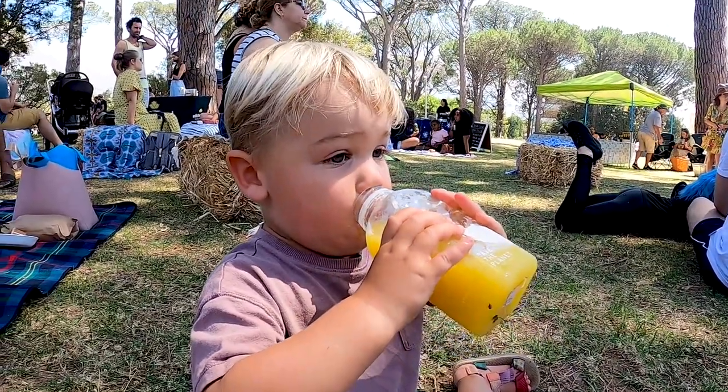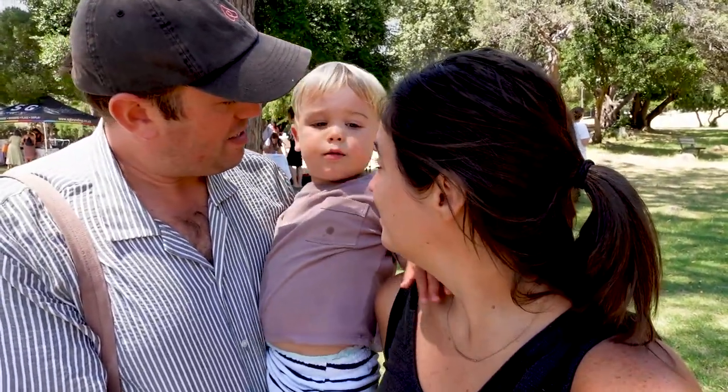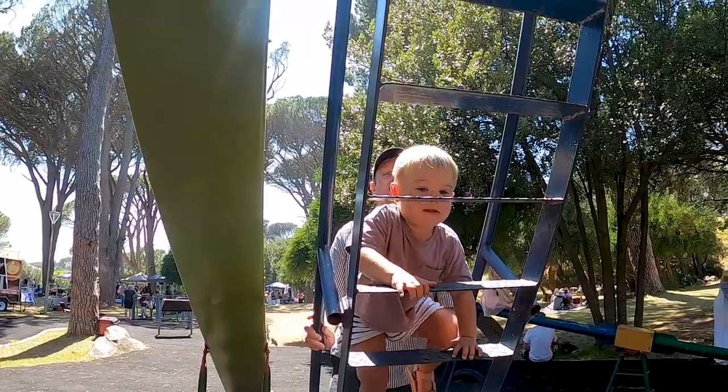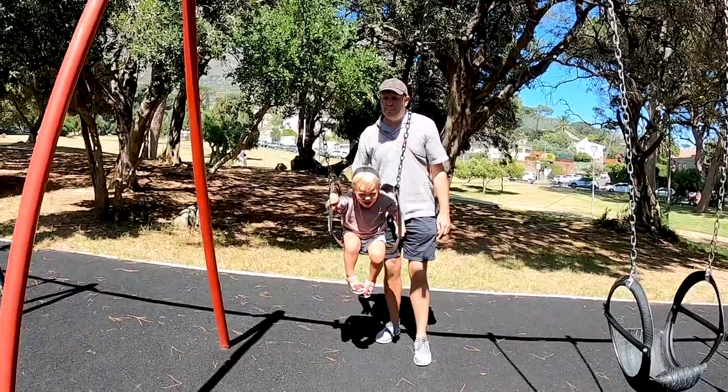And did you also make some friends? Hayes had a good run around with a lot of little three-year-olds. So great way to spend a Saturday morning.